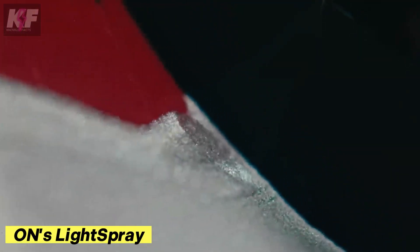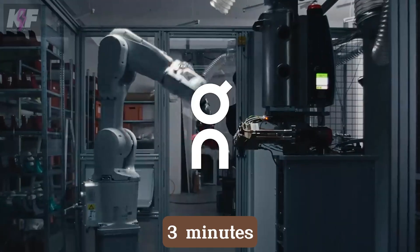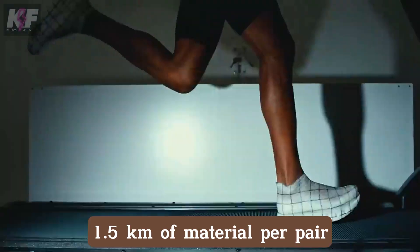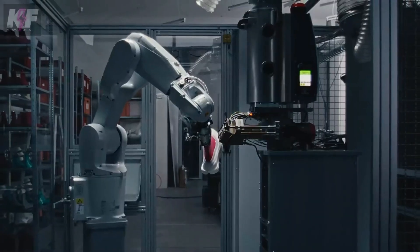ONS Light Spray trademark technology is a groundbreaking innovation that creates sneakers in just 3 minutes by spinning a preform with a robotic arm and coating it with a flexible, spiderweb-like material. This process uses 1.5 km of material per pair, ensuring durability without glue or stitching, and it's environmentally friendly, reducing waste and CO2 emissions.